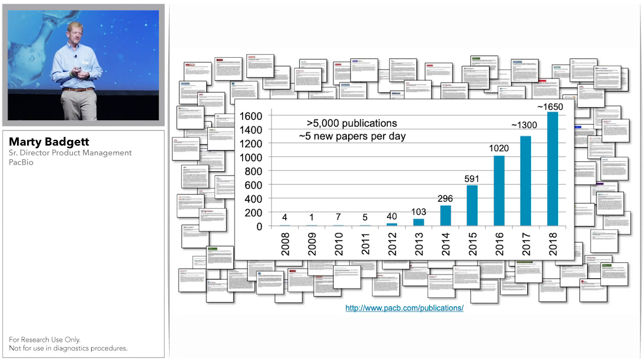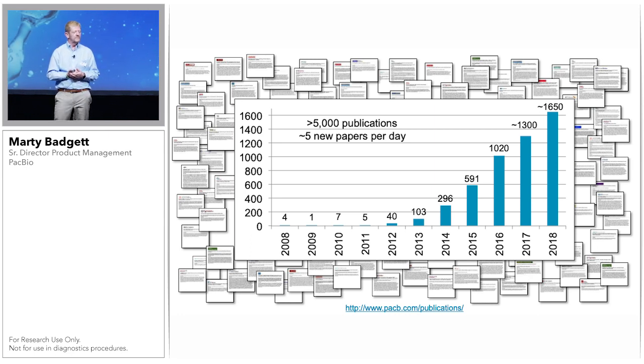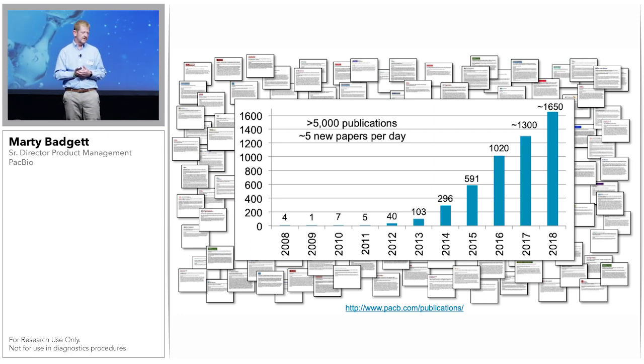Finally, we are continually extremely grateful to the scientific community for continuing to apply the technology to your research. There are now over 5,000 peer-reviewed publications, and I can't wait to see what new discoveries will be made this year using the Sequel and the Sequel 2 system. Thank you for your time and attention.